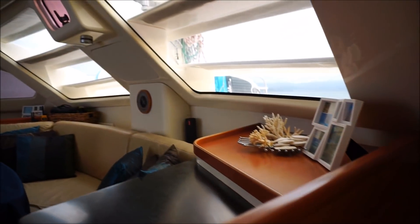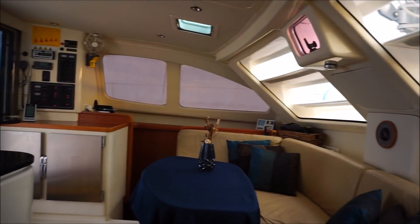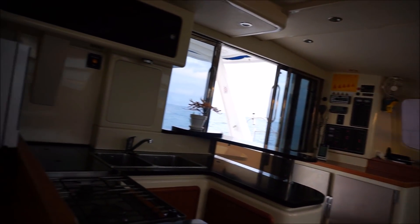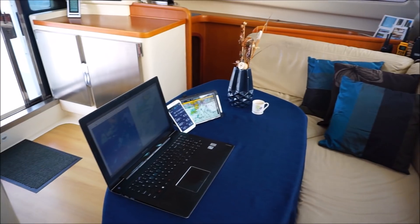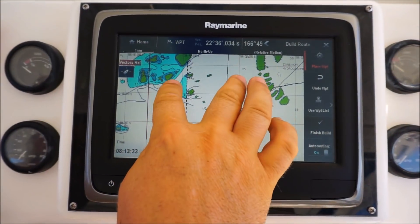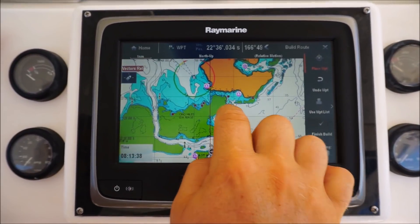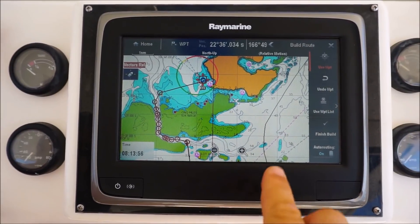Upstairs we have the saloon area, which is a really cool place to hang out with friends and family. There's plenty of storage under the seats, the fridge and freezer, the nav station, and my galley. We can do route planning from anywhere, but we tend to use the saloon table. We've got wireless access to all the boat data so we can use a tablet, phone, or laptop — or our shiny new ship's plotter. I quite like the autorouting feature; tell it where you want to go and it routes you the quickest way to get there.